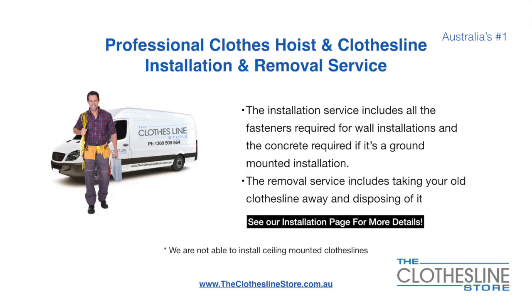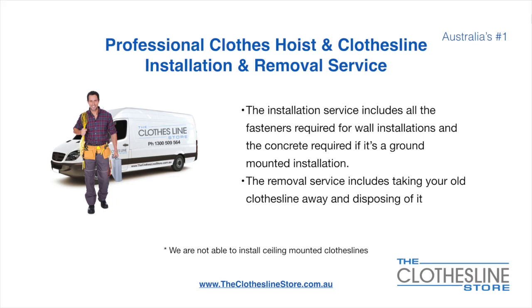If you require professional clothesline installation and/or removal, the service includes all the fasteners required for a wall mounted installation and concrete when we do a ground mount installation. The removal service also includes taking away and disposing of your old clothesline. Unfortunately, we don't install ceiling mounted clotheslines.